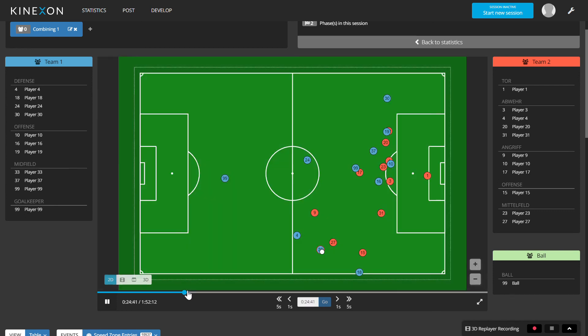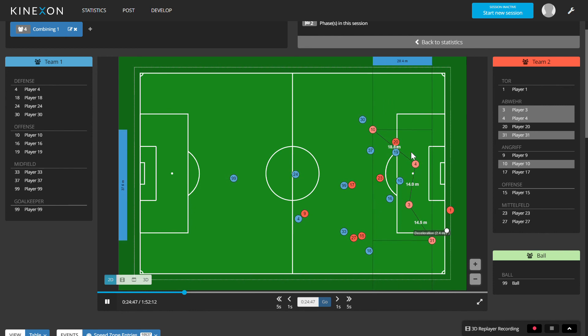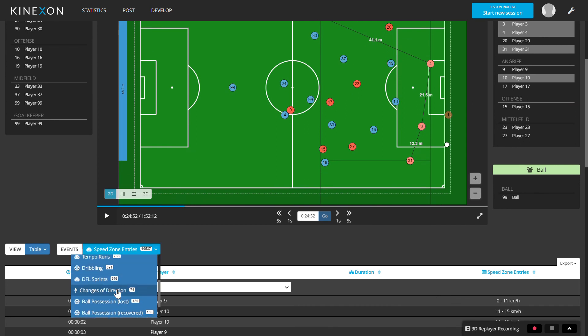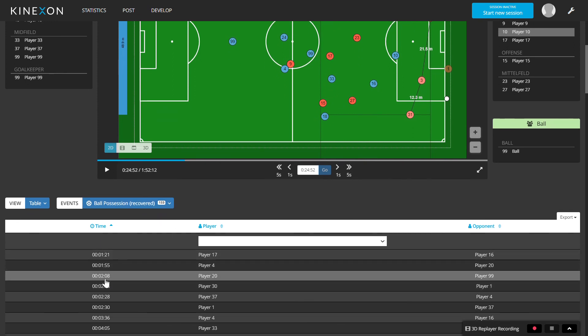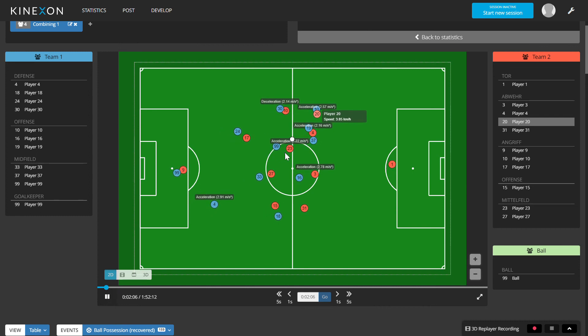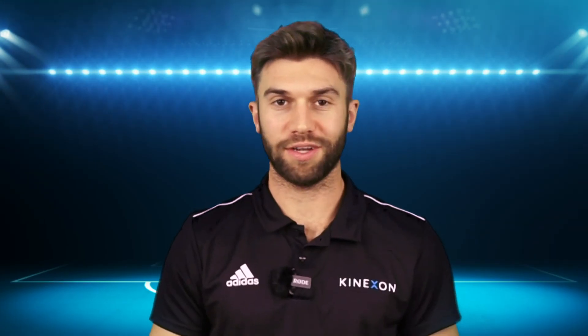With this tool, you have the possibility to create distances between players — for example, to see how the defensive line is working and how distances change during an attack. Not only tactical distances are interesting here; you can also go into detailed events like recovered ball possession. If you choose your time and the respective player, you can go deep into one situation and recap the whole event — seeing how the player behaves after regaining the ball and how the opponent reacts. This was just a short insight into our possibilities and products. I hope you have plenty of questions. You'll find the contact links below the video. Thank you very much for your attention and have a good day.